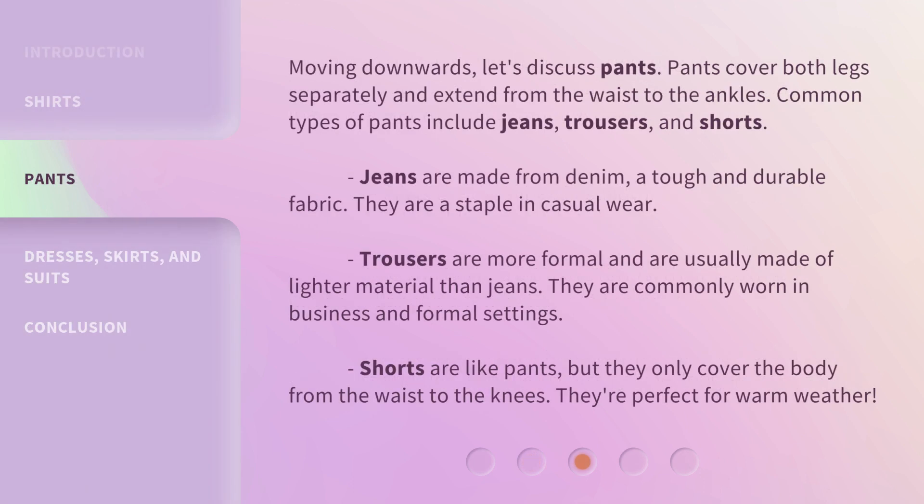Moving downwards, let's discuss pants. Pants cover both legs separately and extend from the waist to the ankles. Common types of pants include jeans, trousers, and shorts. Jeans are made from denim, a tough and durable fabric, and they are a staple in casual wear. Trousers are more formal and are usually made of lighter material than jeans. They are commonly worn in business and formal settings.